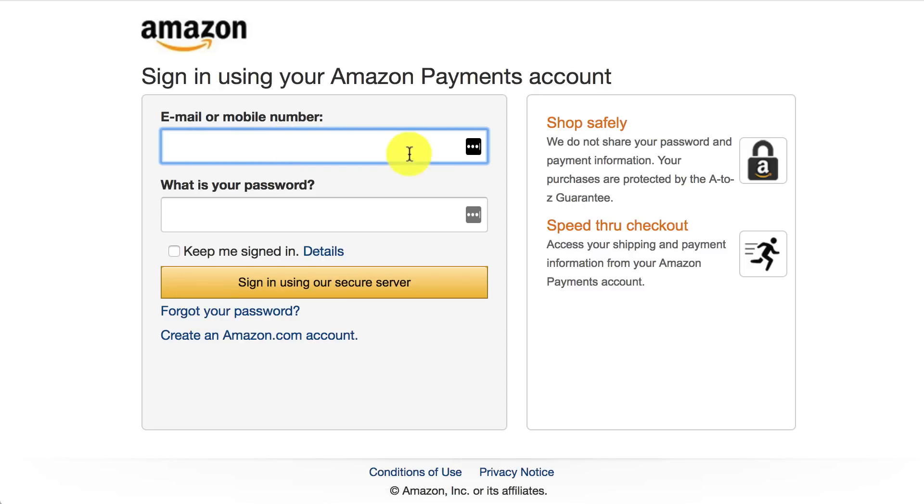At this point it will automatically sign you into your account, or you log in however you normally do. Once you do, you'll be able to process and check out as normal — it'll show just exactly how you check out whenever you use your Amazon account.